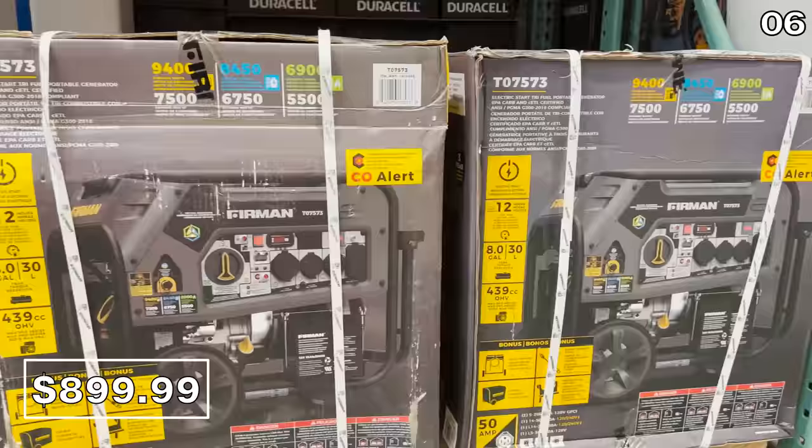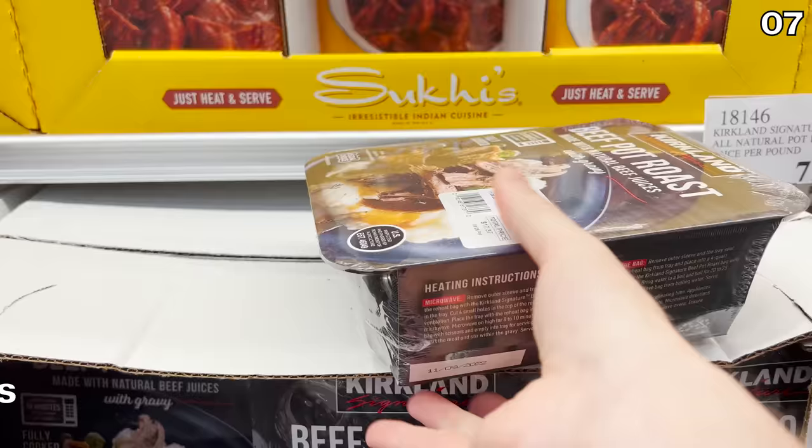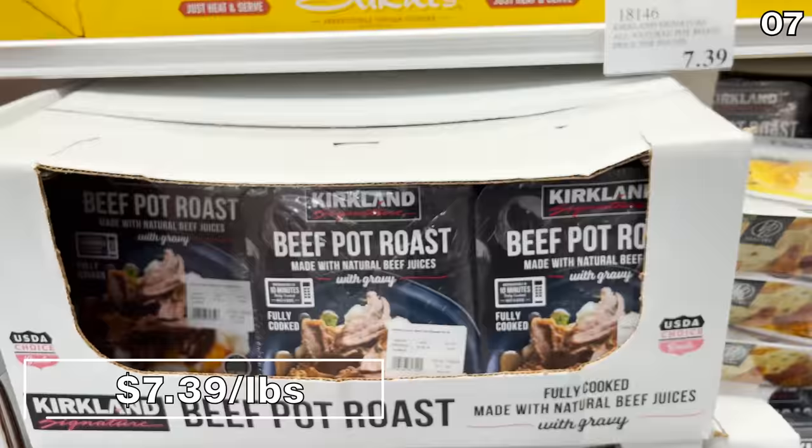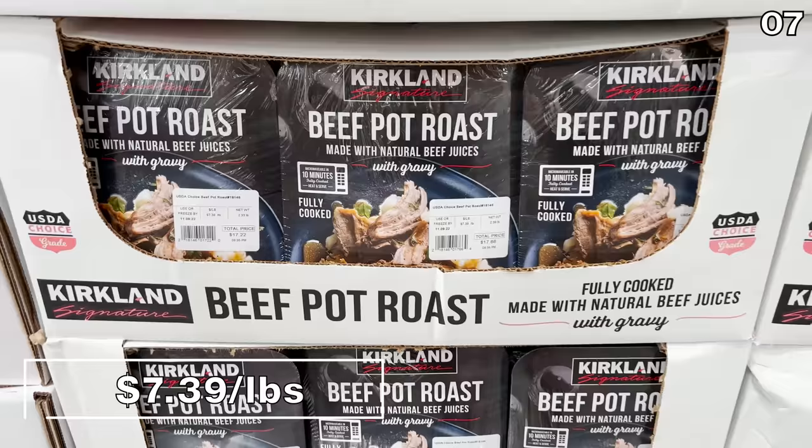If you love pot roast, you are going to love the start of point seven. The Kirkland Signature Pot Roast at $7.39 per pound was recommended by a fellow shopper and viewer, which was super cool. This is also microwavable. If you've tried this, let me know in the comments.